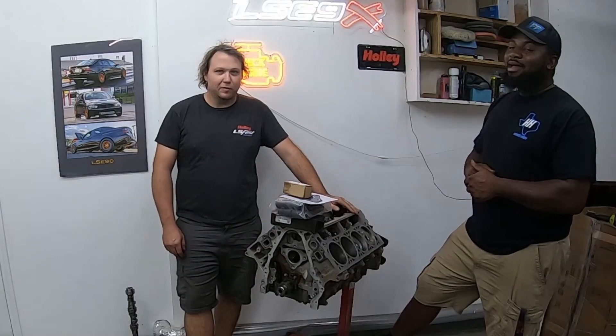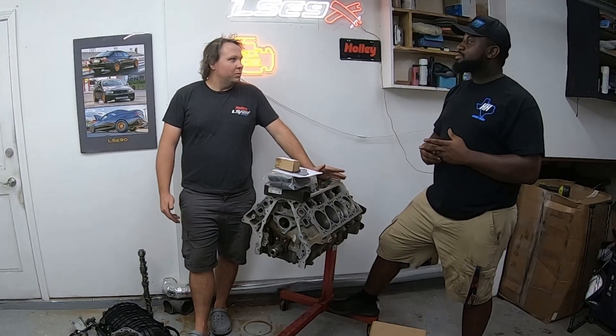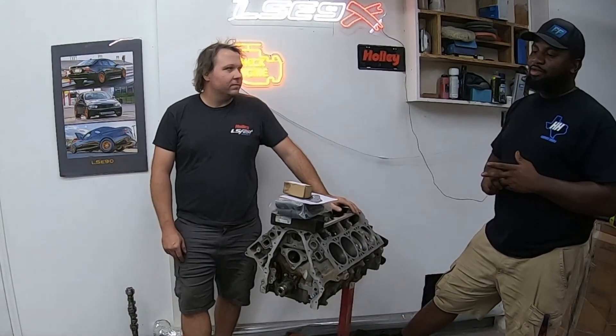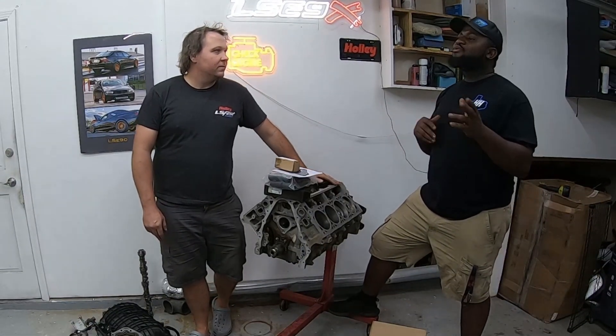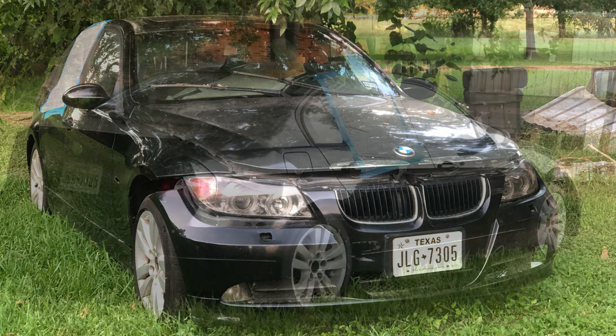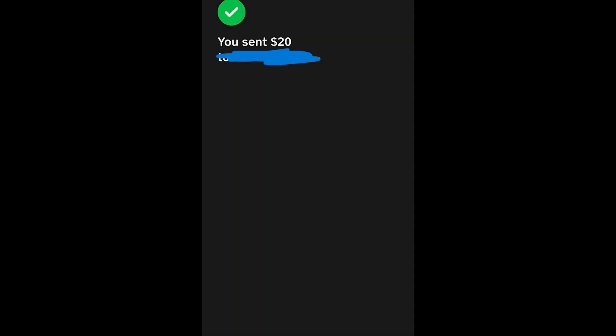Frank picked up this car from a guy in the Facebook group. It was just no motor — it was a roller that he had swapped. He was building a drift car out of it. He had a 240 and a BMW, and he had to move, so he just had to get rid of them in a fire sale. He posted it up saying the first guy to bring $20 could come take it. We thought he was full of crap, but yeah.